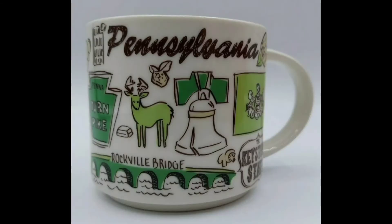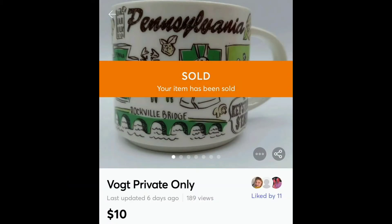This next one is a Starbucks Been There mug. I picked this up and two other You Are Here mugs at $2.50 a piece, and this is the last one — it sold for $10.